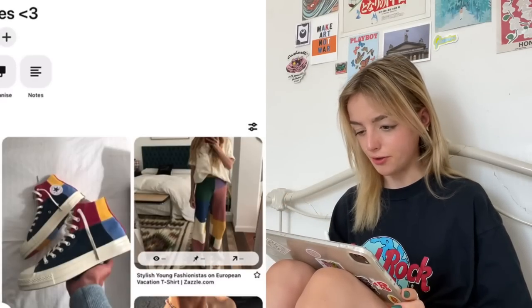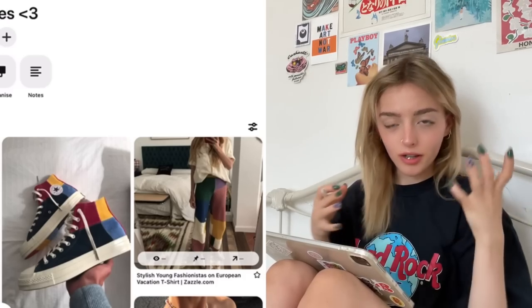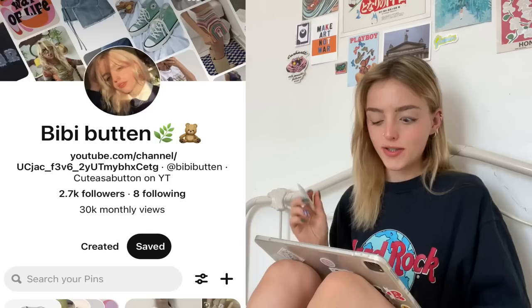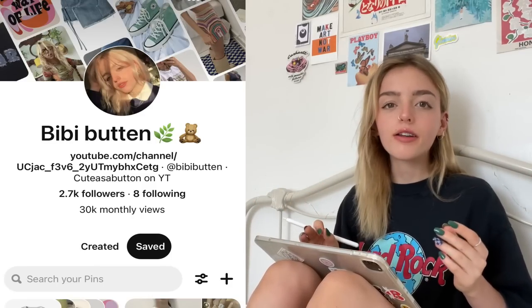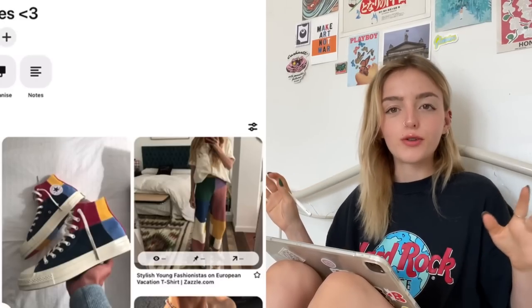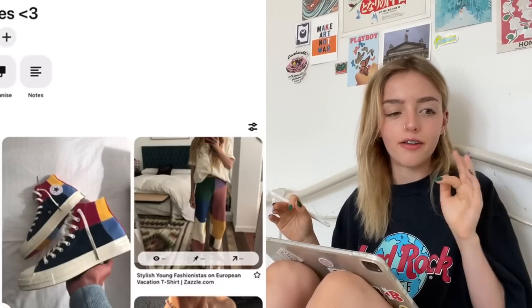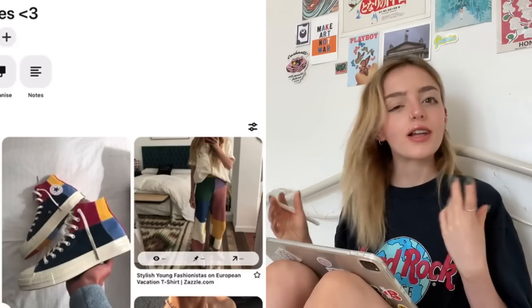First and most importantly: Pinterest. That's the best thing to do before you go shopping online — just look at Pinterest and see what kind of speaks to you. This is my Pinterest, Abby Button — go follow it if you want. This is just my Pinterest board for cool items of clothing that I might try and make, or I just appreciate. It's like my mood board.